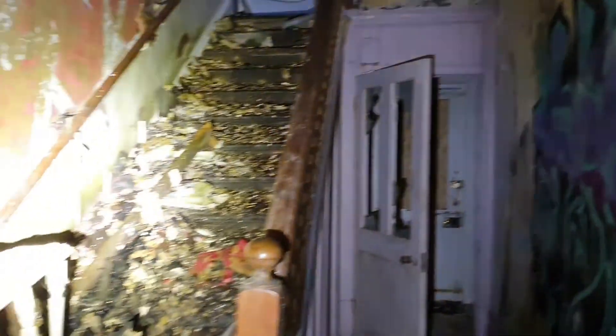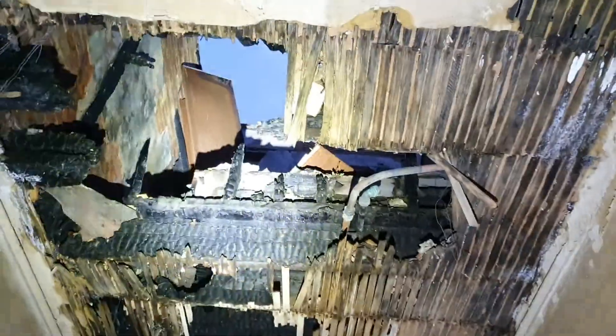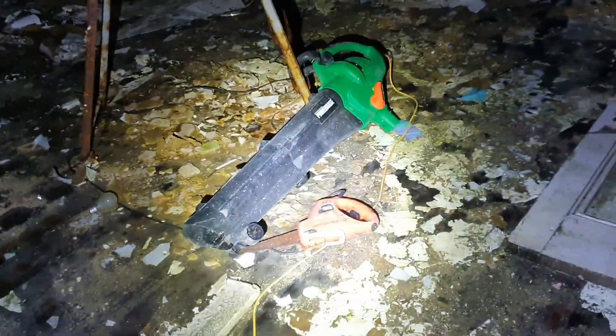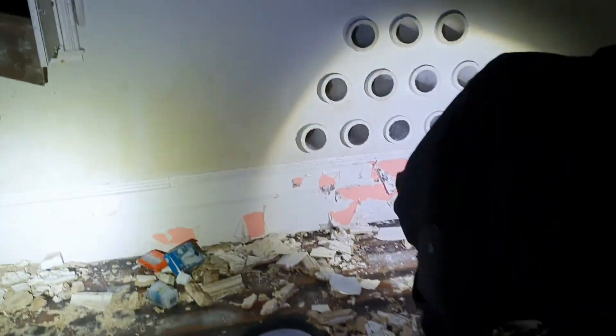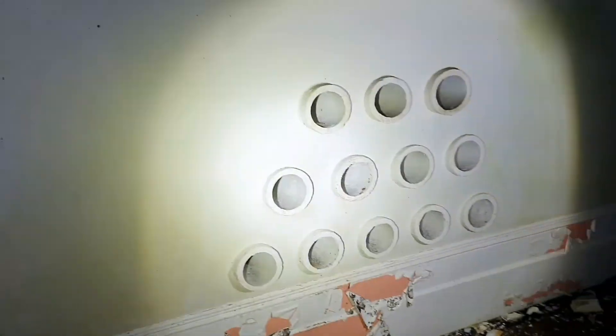Gosh, it melted the ladder. I don't think we'll be going upstairs — there's a bloody great hole in it. Someone's brought a leaf blower in. Oh no, that's still got glass in. That's slippery, is it? What the fuck is that? I'm going to say that's a wine rag.